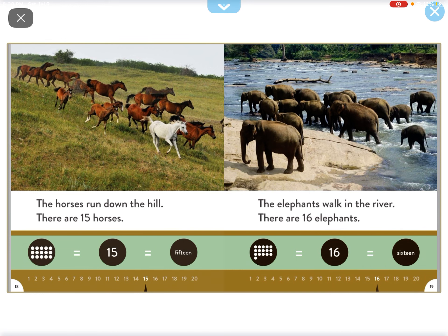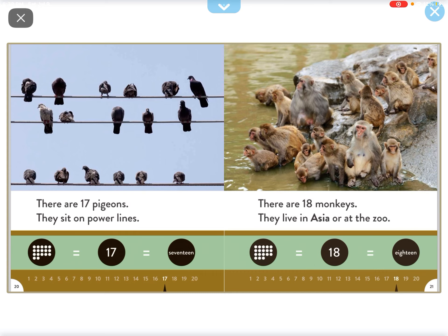The elephants walk in the savanna. There are 16 elephants. There are 17 pigeons. They sit on a tower landing.